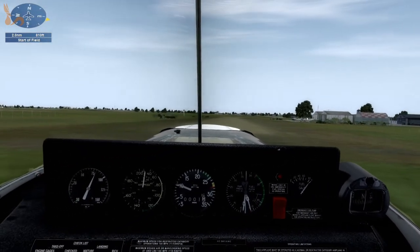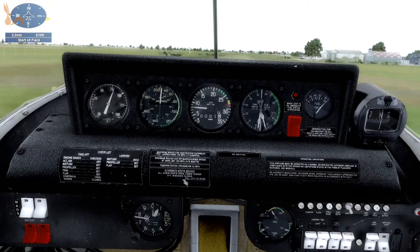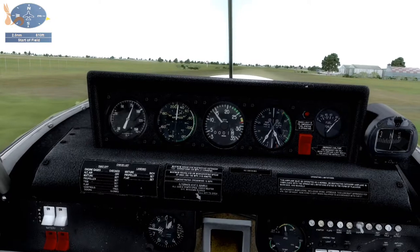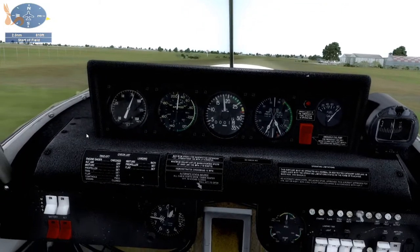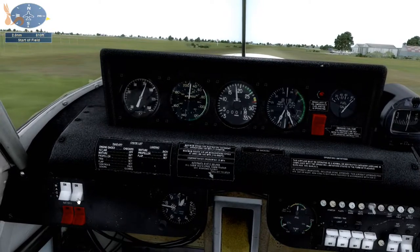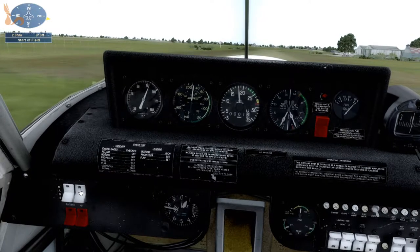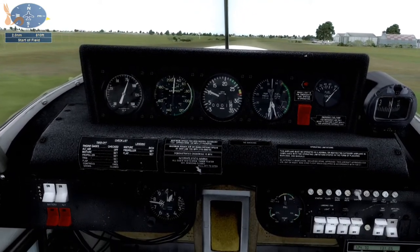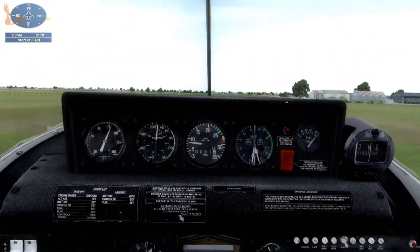Nothing in the pattern. We'll do our run-ups here. Feet on the brakes. Keep the stick back. Run it up to 1800 rpm. Left magneto — RPM drops less than 50 rpm. Right magneto — drops within 50 rpm. And idle. That's all good. With that we will roll.